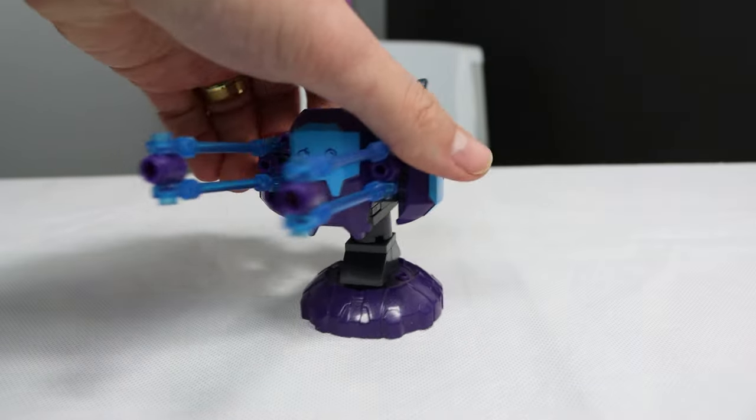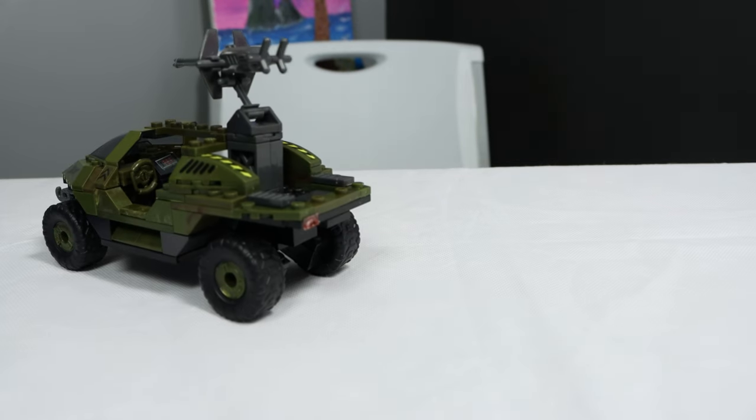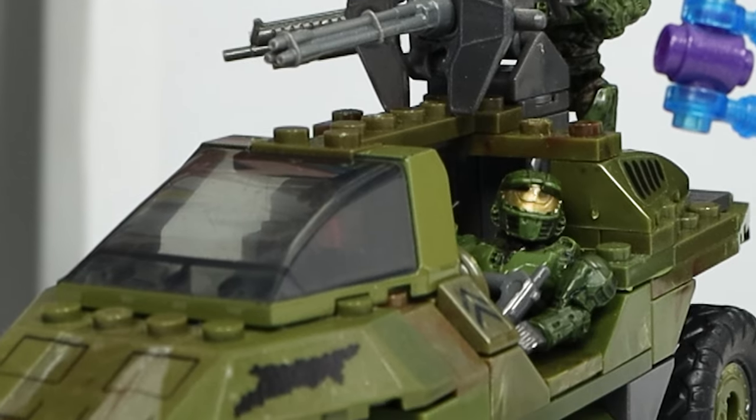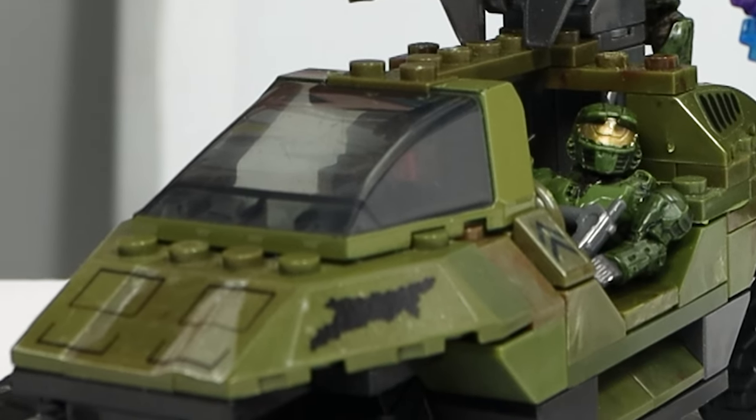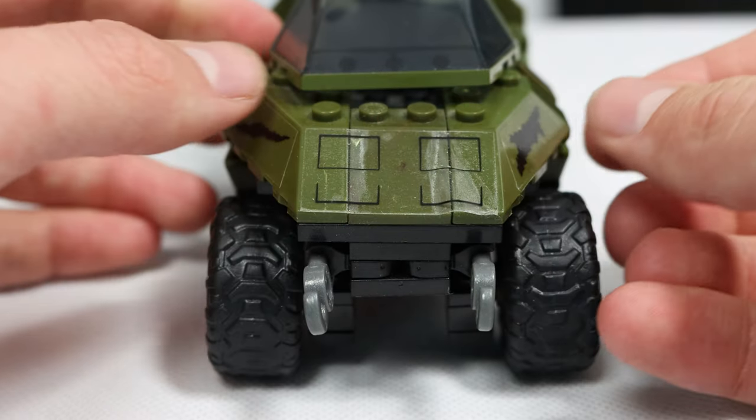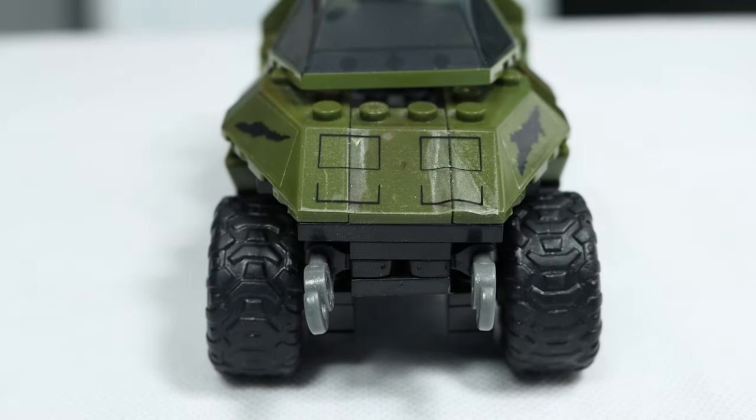But as the naming of the set implies, we really are here for the Warthog. So how good is it? Or how bad? Thankfully, the Warthog itself has some pretty good shaping, includes a turret and enough things to really fill it out. However, at the front it suffers from clear stickers that cover multiple pieces, and some that just won't stick together.